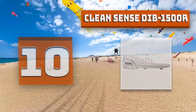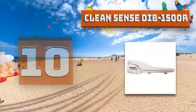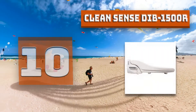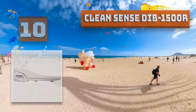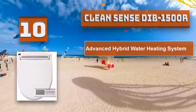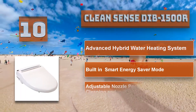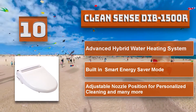This makes the Cleansense the most energy-efficient bidet seat available on the market today. The Dib1500R has all the features and functionality of bidets that cost upwards of $600, including heated seat, warm air dry, pulse and massage, deodorizer, adjustable nozzle position, smart energy save, detachable main body for cleaning, low noise motor pump, and child settings. Cleansense Dib1500R special features: advanced hybrid water heating system, built-in smart energy saver mode, and adjustable nozzle position for personalized cleaning.